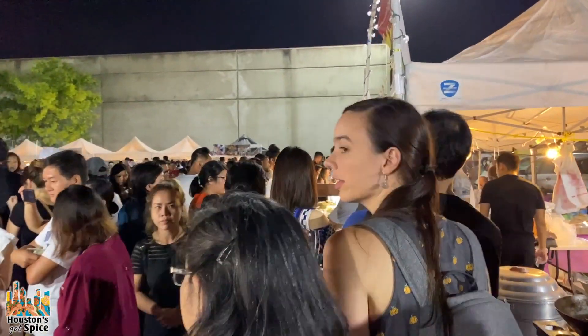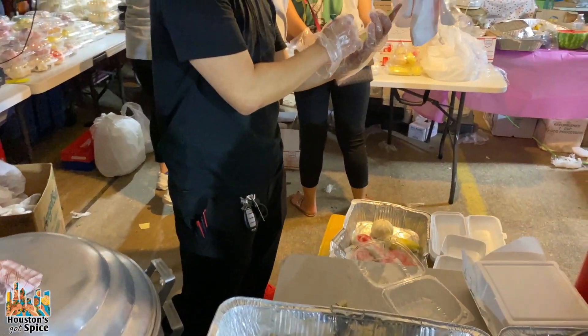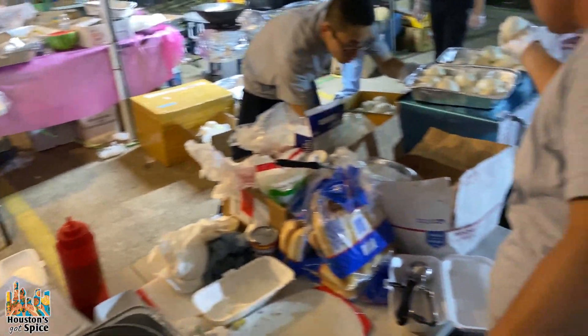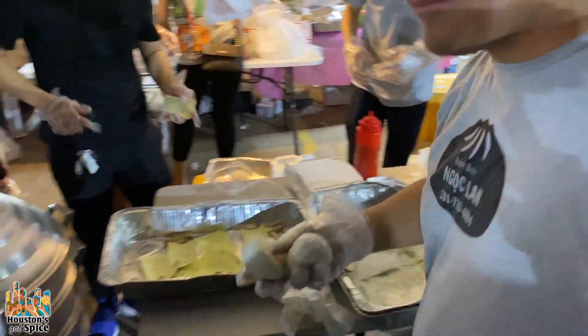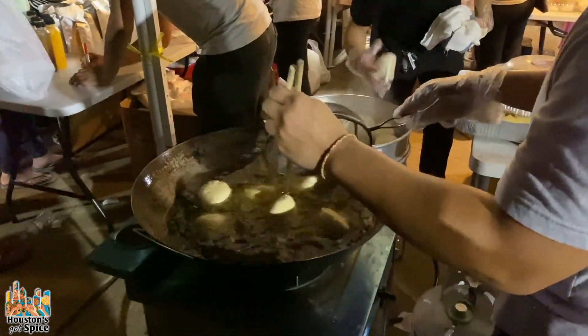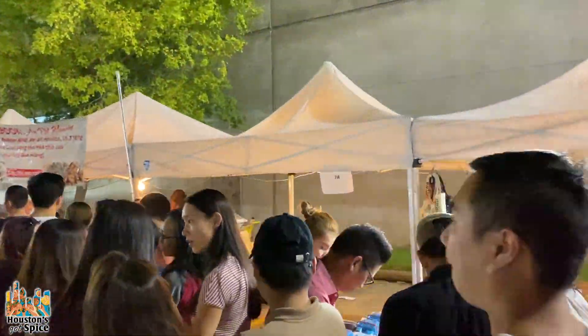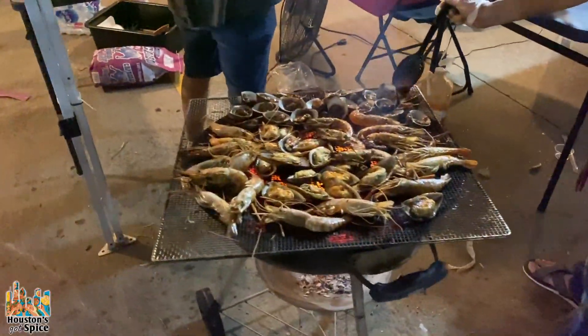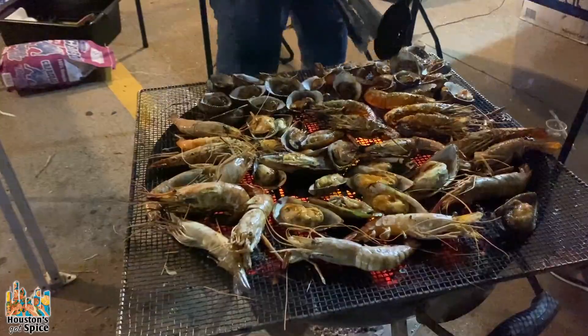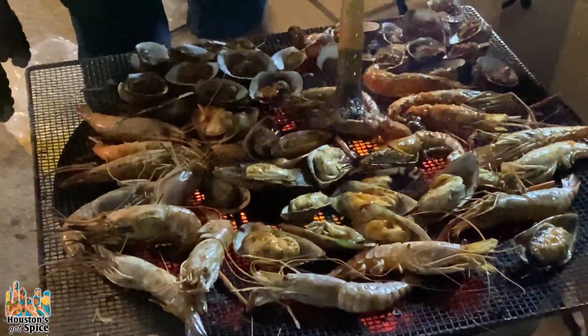This is crazy — truly a mass of humanity. We're in the heart of Bao. There are a couple of really awesome looking places with massive lines, so we're going to try and get here earlier next time so that we can try out this food. The grilled shrimp looked amazing.